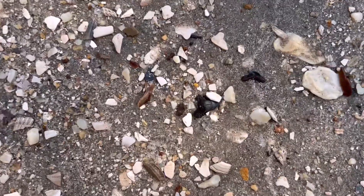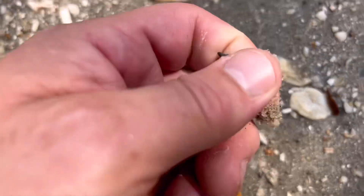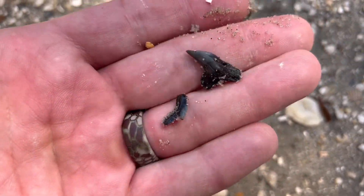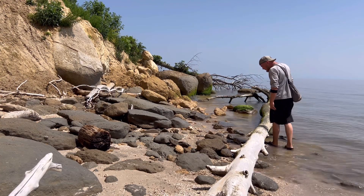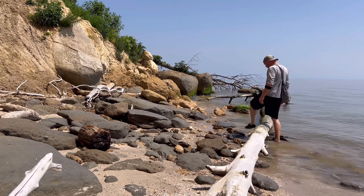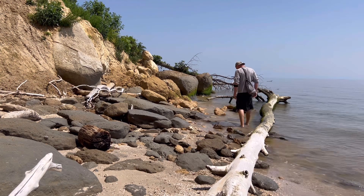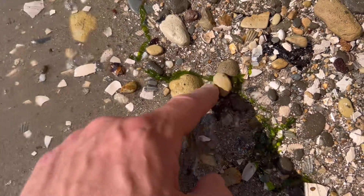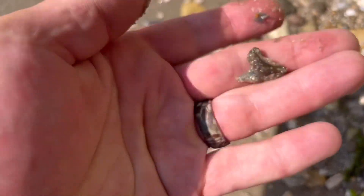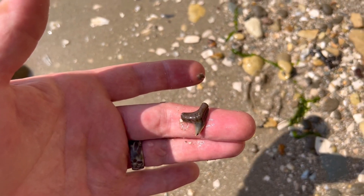Looks like I got a mini twofer right here, a really small one right here. This is the root of a little tooth. Decent little size extinct tiger shark, I believe.